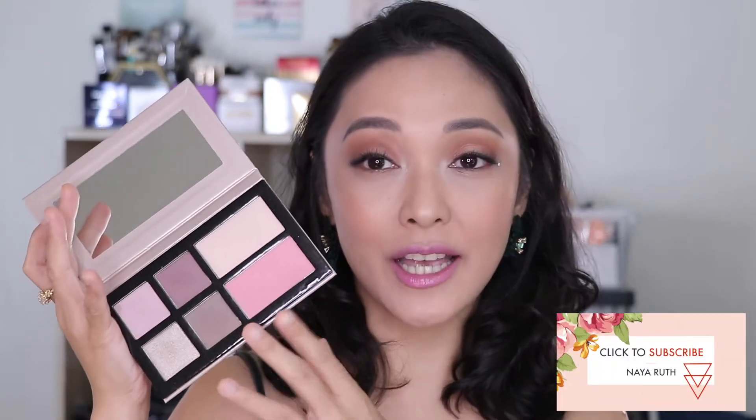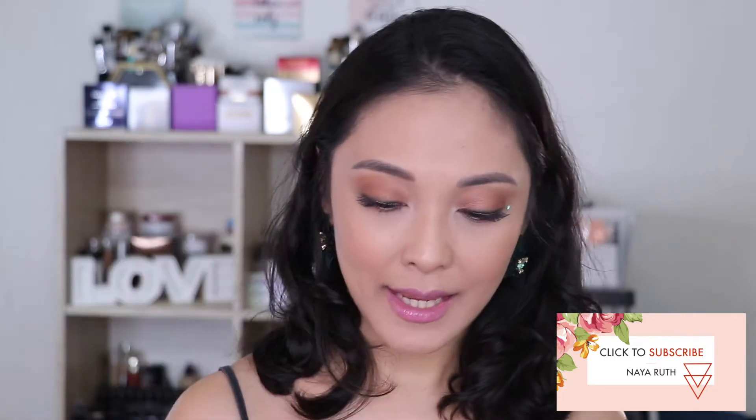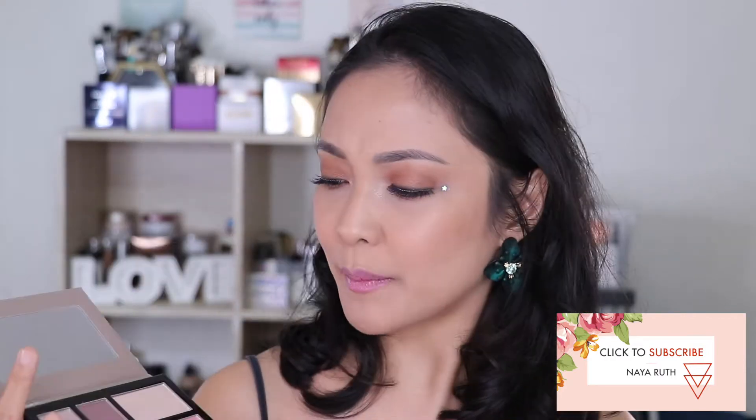You push it on the side and then this is the palette itself. It's pinkish with lilac shades. It has four eyeshadows, one highlighter, and one blush.